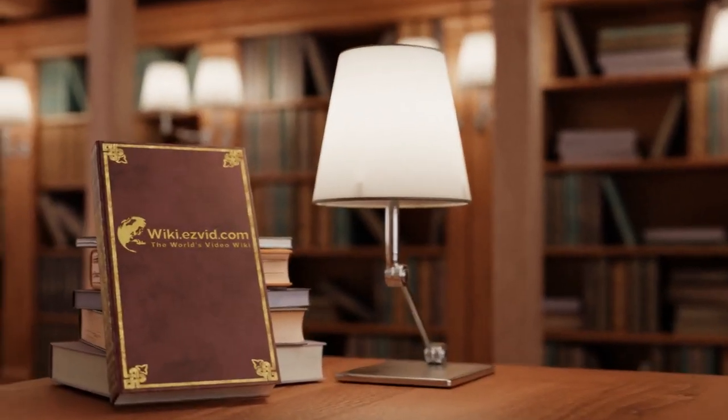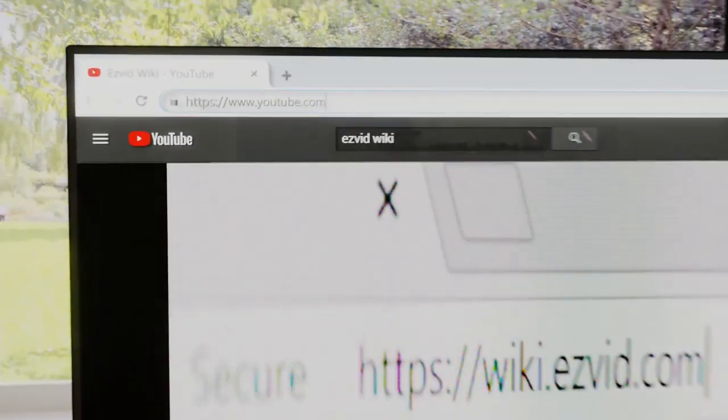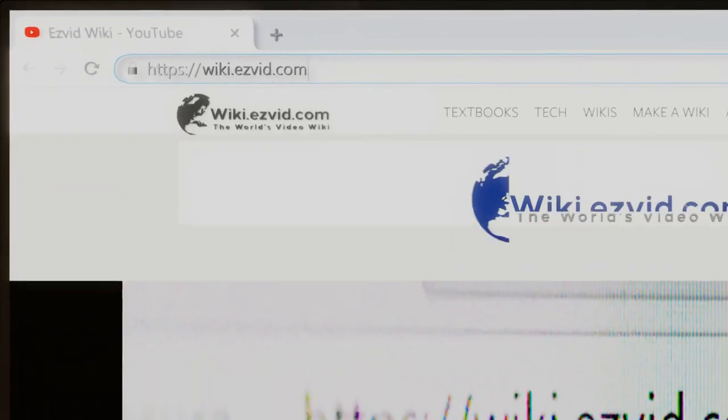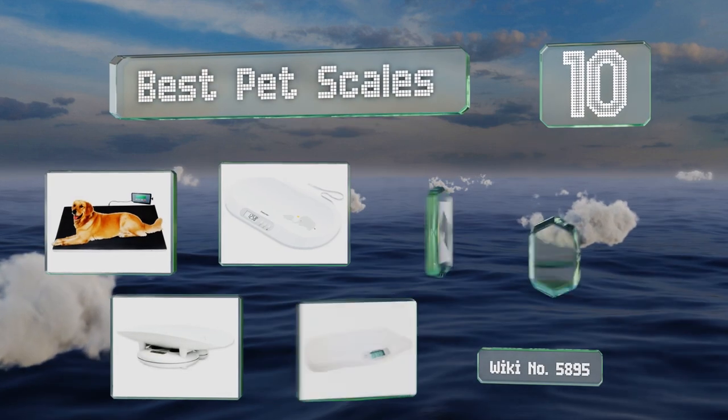EasyVid presents the 10 best pet scales. Let's get started with the list.